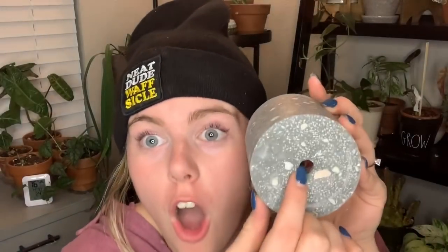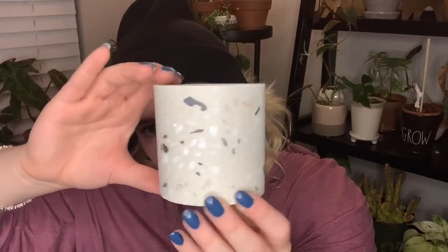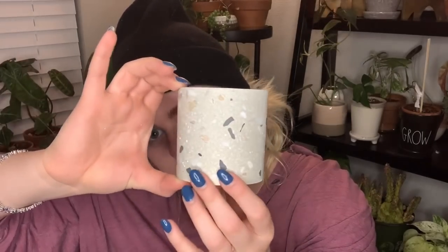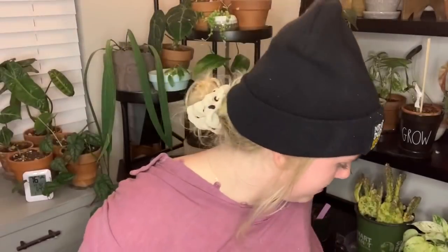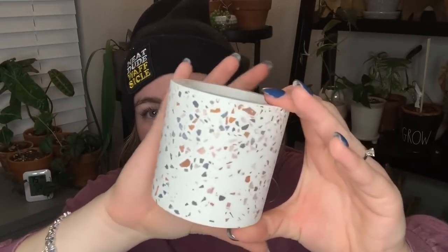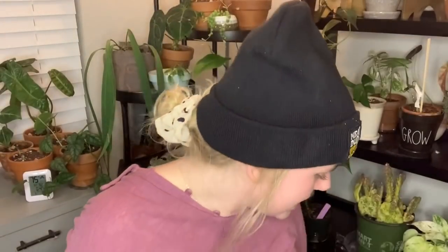Oh my God, a drainage hole! This one's a lot more of a cream complexion. I'm so excited — I'm screaming, I'm feeling all of the emotions. Now here comes the fun part: we got the pots for free, which means we have extra money to spend on plants.